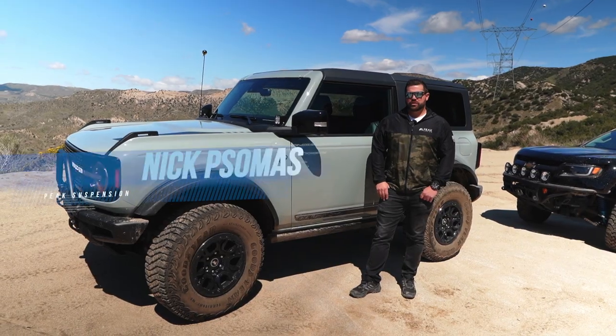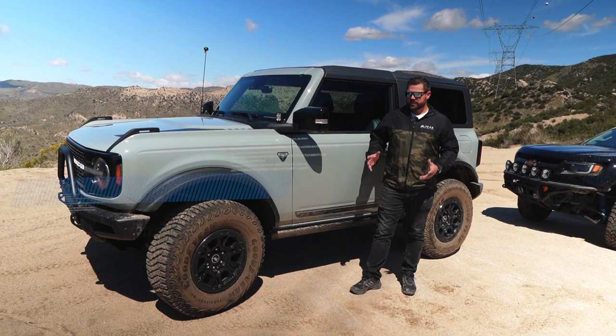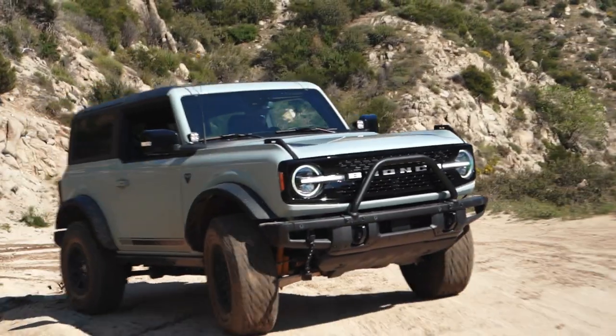Hey everyone, it's Nick with Peak. Today we're here in Cledcourt in California, one of the most popular trails in Southern California. Today we want to demonstrate the capabilities and features of the 2021 Ford Bronco.